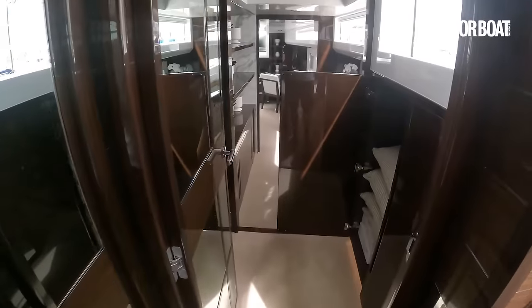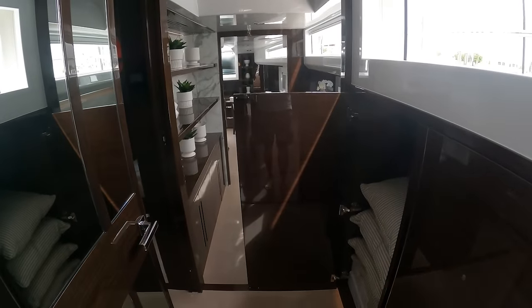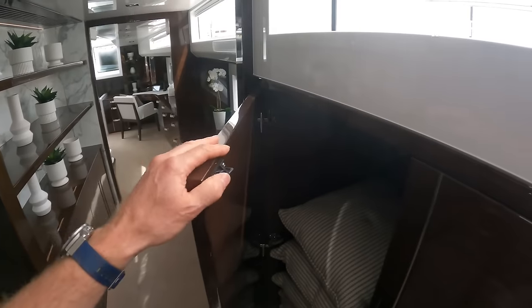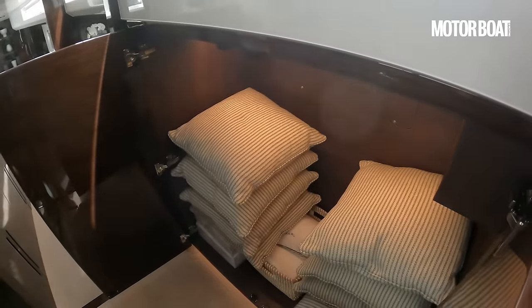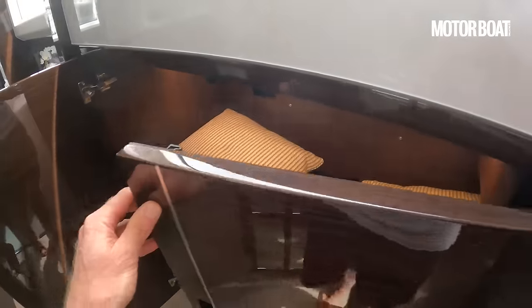Now this is really the star of the show in my opinion, because this is the owner's cabin — and it's a main deck owner's cabin. There is a huge storage area there, really handy for cushions, suitcases, that kind of thing. And over on the port side, this is another fantastic feature: it's a full walk-in wardrobe.